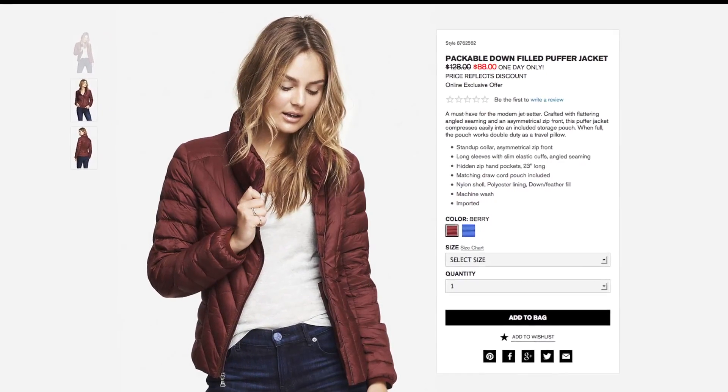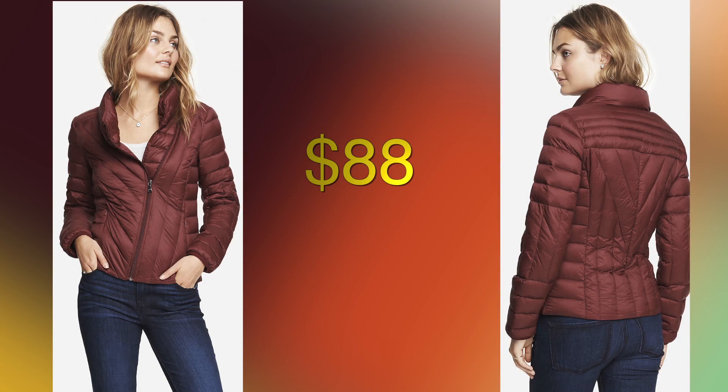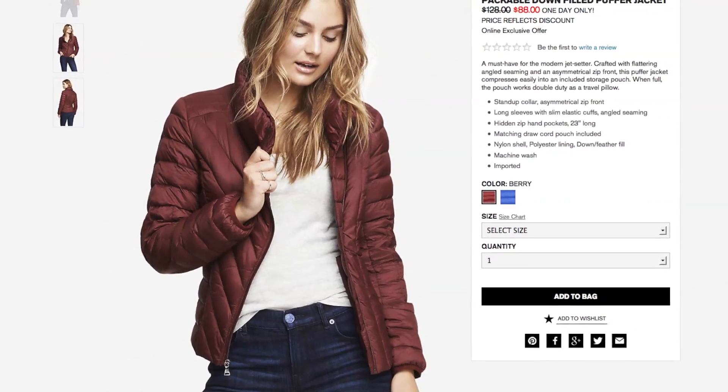Or warm up in this puffer jacket in a berry red shade. Filled with down, this jacket is sure to keep you from getting cold, but the cuts and fit still help give you a flattering look.